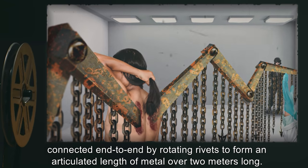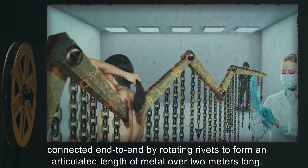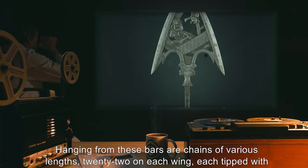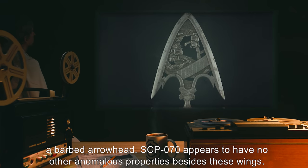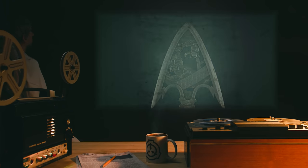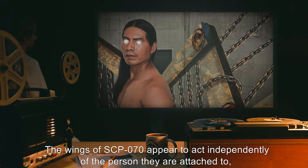Each wing is composed of several flat iron bars about six centimeters wide, connected end to end by rotating rivets to form an articulated length of metal over two meters long. Hanging from these bars are chains of various lengths — 22 on each wing — each tipped with a barbed arrowhead.